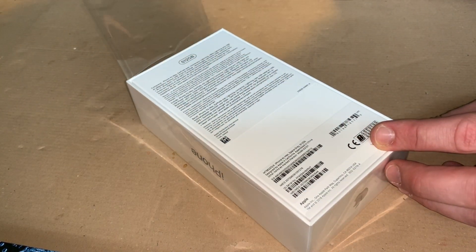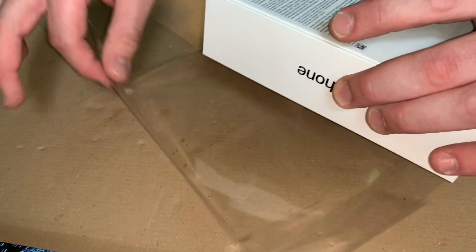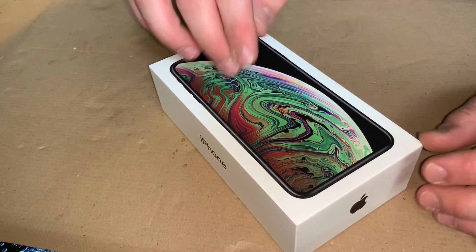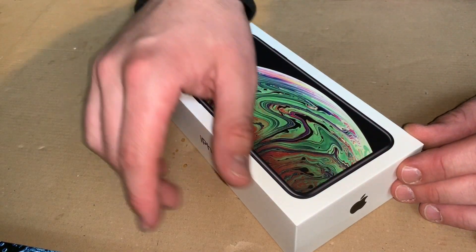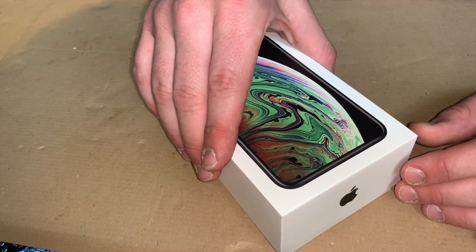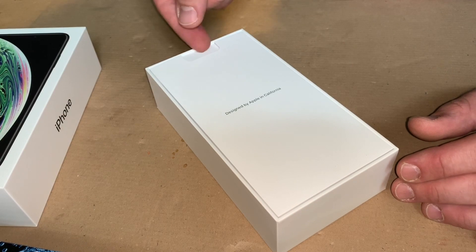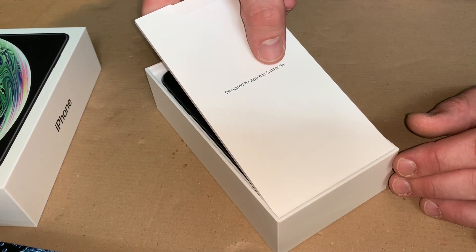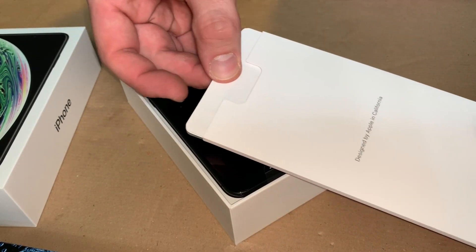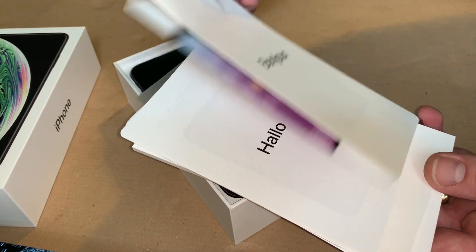The operating system is iOS 12 and the system on the chip is the Apple A12 Bionic chip. The CPU is a hexa-core 64-bit. The memory is 4 gigabytes. Storage in this case is 512 gigabytes. The battery is a 2,658 mAh lithium-ion battery. The display is 6.46 inches, that means 2688 by 1242 pixels, and it has a stereo speaker sound system. And it is so big.